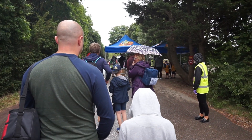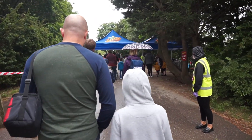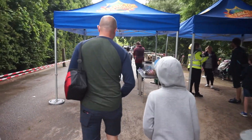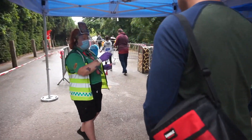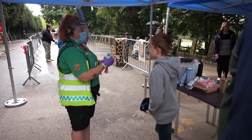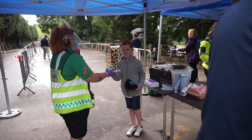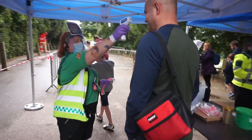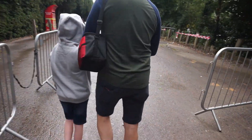We're just approaching the turnstiles now and you can see all the staff are wearing PPE. This is the point where we're going to get our temperatures checked. Just going to do the temperature check now. There we go — we've just had our temperature checks and we've been given the all clear to go in.